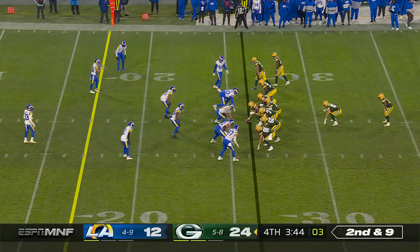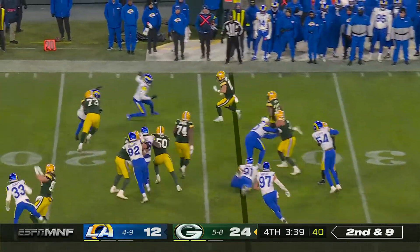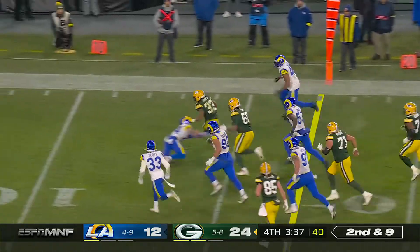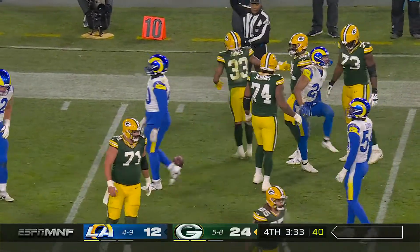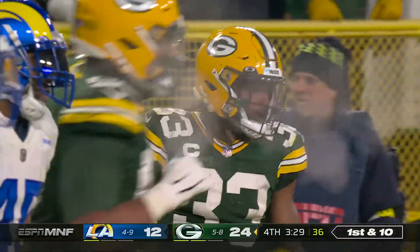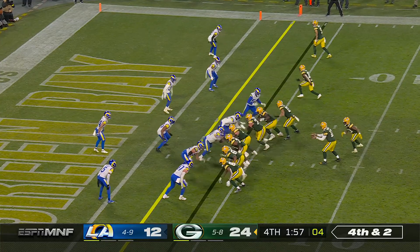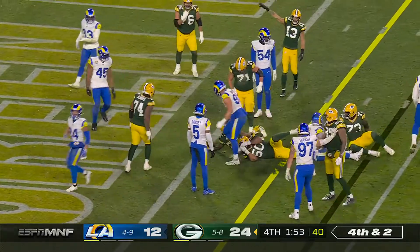A nice sustained drive by the Green Bay Packers after they let the Rams hang around — turned it over last time. They had a pitch to Jones, second and nine, first down plus. First down at the 11, they're going to mark him now at the 12 — a 14-yard carry by Aaron Jones. Try to finish what they started on this possession. They hand it off, it's Jones — he's got a first down.